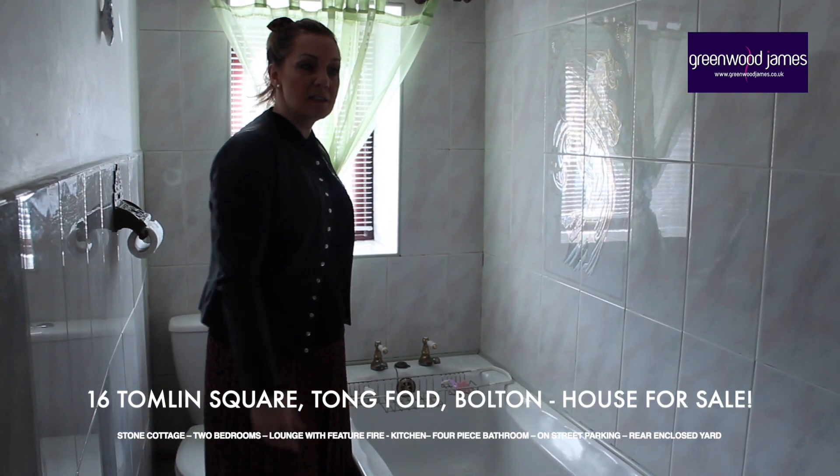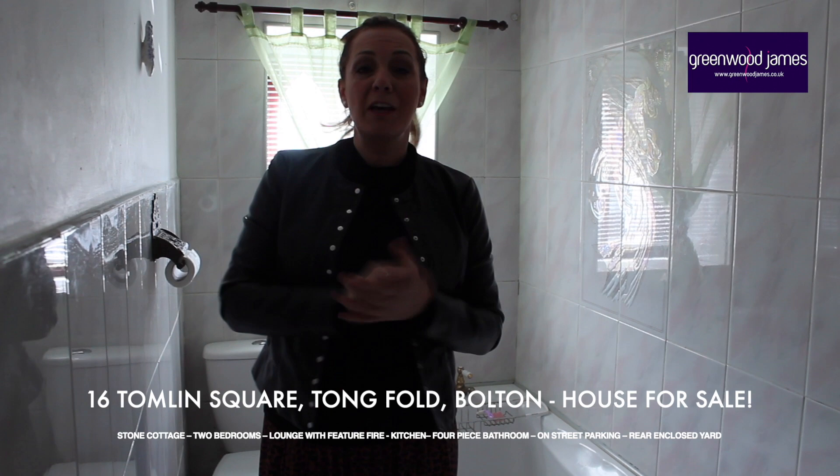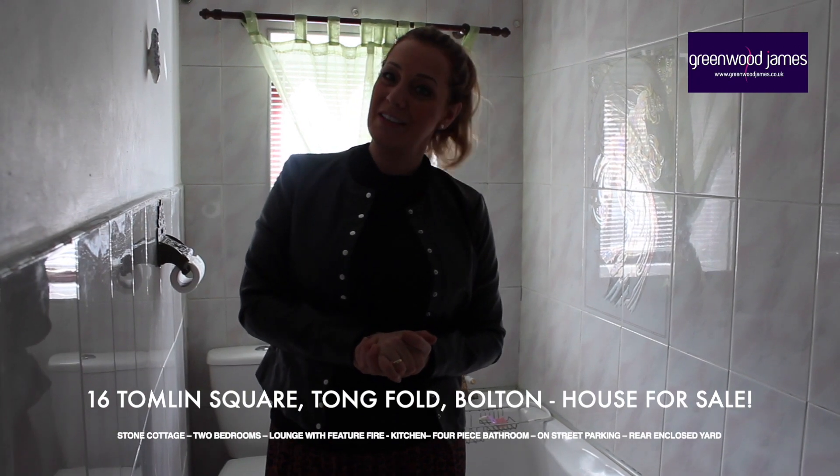The bathroom is a four-piece suite — we have a shower cubicle, bath, pedestal sink, and WC. The property is on the market for sale. Why don't you give me a call and let me show you the cuteness of this cottage? The number is 01204 396 357. Thank you.